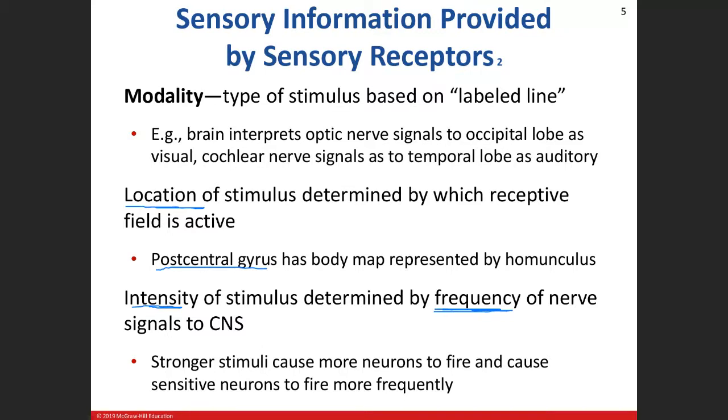Action potentials are all or none — once they happen, they happen. They travel at the same speed every time down the same neuron. Myelinated neurons and larger diameter neurons will travel faster. But if you start to fire more frequent action potentials down that same neuron, that will increase the intensity of whatever that stimulus is.